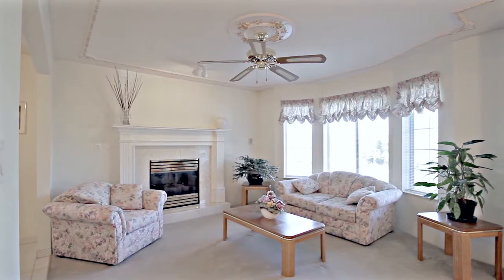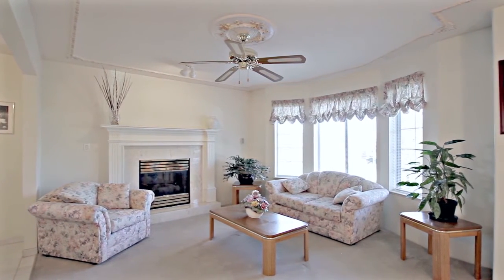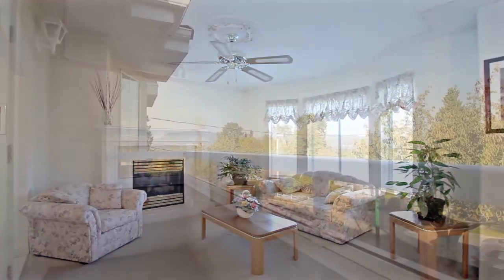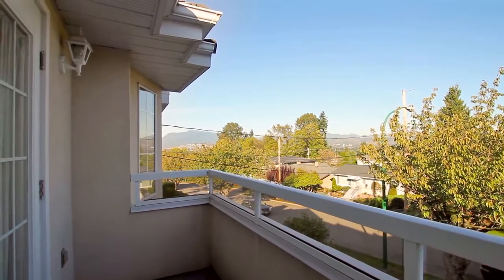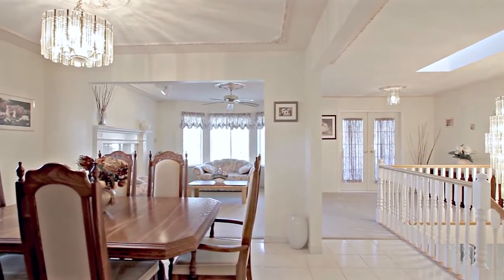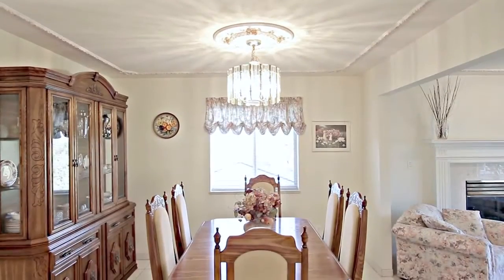This open concept home begins in the living room, where you can cozy up with a book next to the gas fireplace, or take your morning coffee out the double doors to your front facing balcony. The living room is open to the dining room, where you can host the family for dinner.